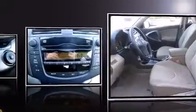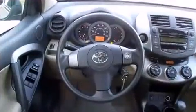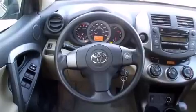A wealth of standard features mean that you no longer have to sacrifice, such as remote keyless entry, a rear window wiper, one-touch window functionality, and more.